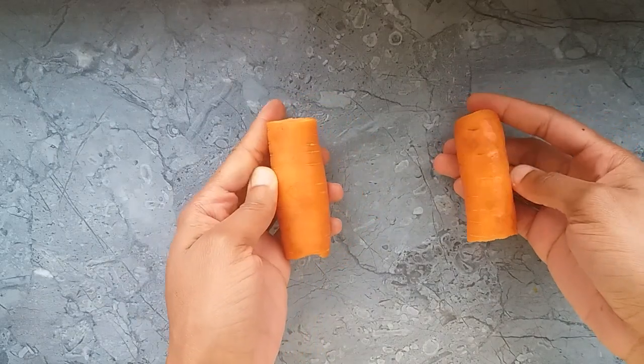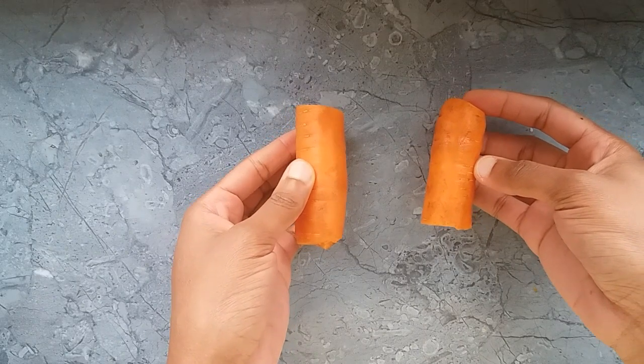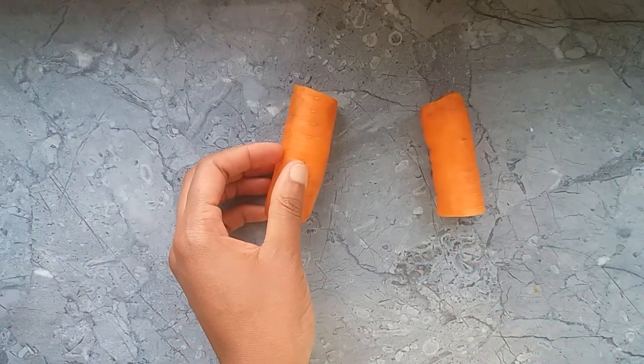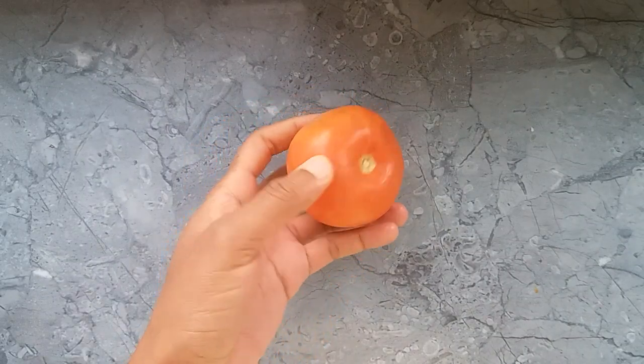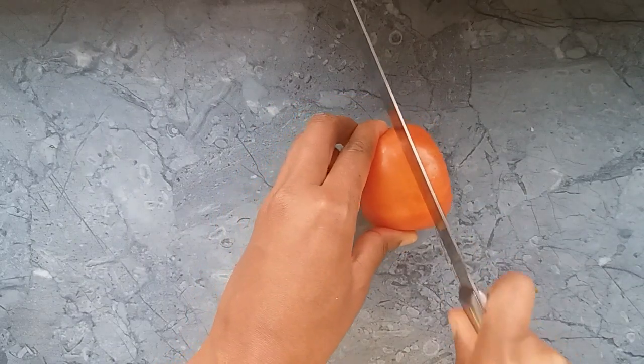I'm going to go ahead and grate the carrots and then extract the carrot juice, because that is what you're going to be using for this home remedy. The second ingredient you're going to be needing is tomato. Tomatoes are very good for skin whitening, so I'm going to go ahead and slice the tomato into two.